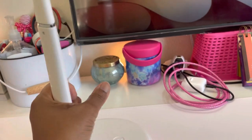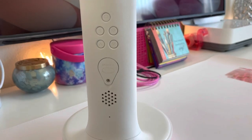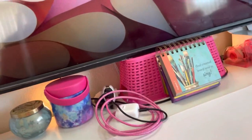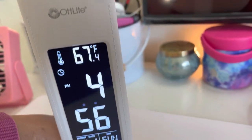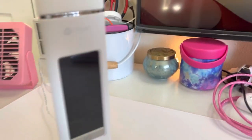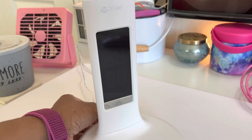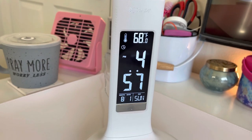Guess what else? It also has a small battery inside that you can interchange. Watch this — if I unplug the clock, say for instance you have a power outage and your power goes off, you will not lose your time. Because of the battery, it holds the time for you. Ain't that something else?